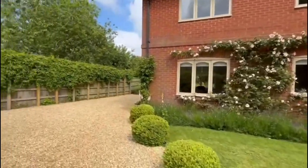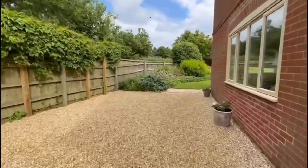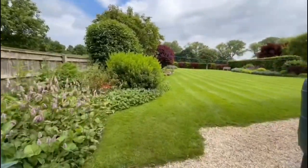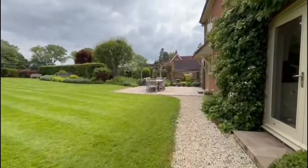The property sits in a lovely private plot. At the side, we have access leading to a glorious rear garden, which has been beautifully landscaped by the current owner. It's a really good-sized garden, offering a good degree of privacy.